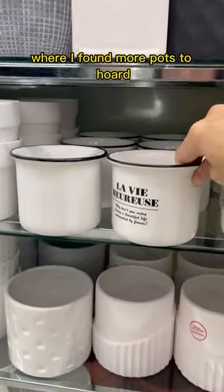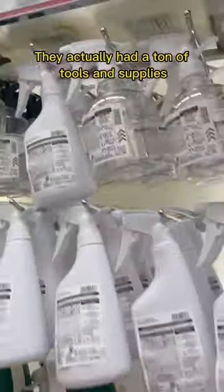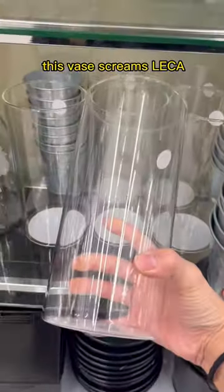Then I found the gardening section where I found more pots to hoard that I don't need — for plant emergencies. They actually had a ton of tools and supplies for indoor and outdoor gardening, but ignore those horror movie flushing lights. I actually paint my terracotta pots white, so I love that they have them already like this. And his face screams LECA!